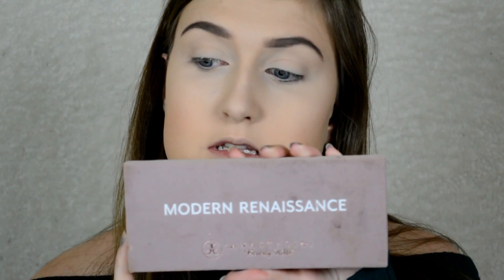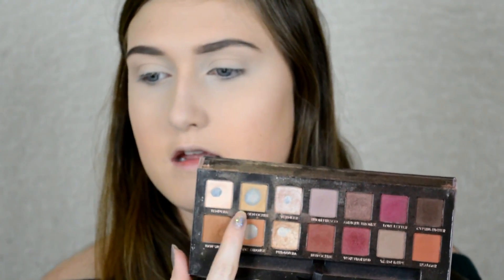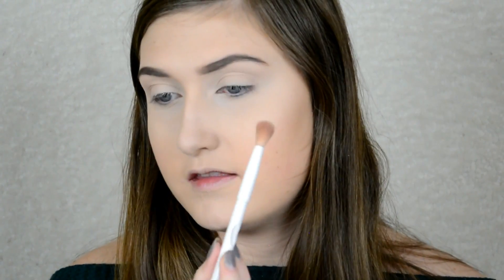The first shade we're going to be using in the Modern Renaissance palette is this yellowish shade — I'm just going to take that on this Wet n Wild crease brush and put it in my crease. This is going to be our transition shade for all the other colors that go on top, just so everything blends nicely. It's always good to go in with a transition shade before doing any look because it makes everything blend together better.